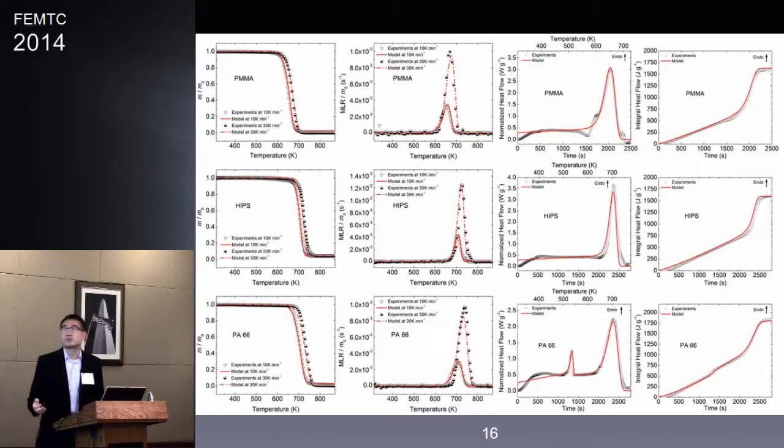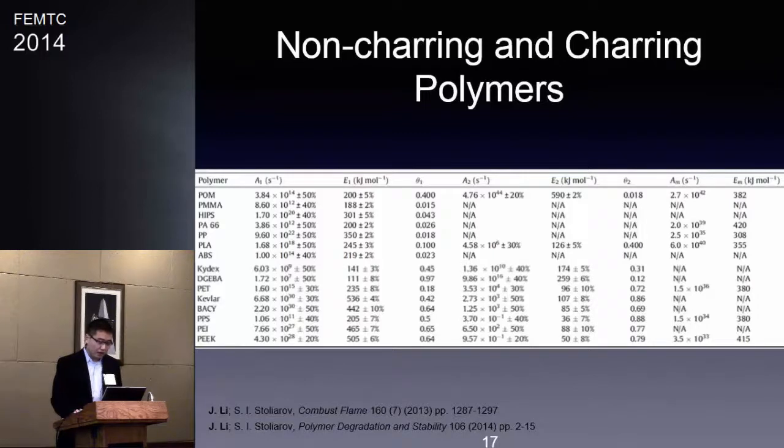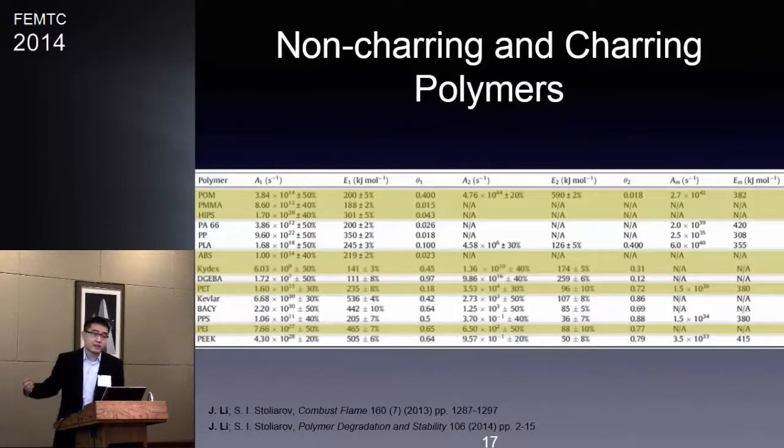We apply the same methodology to a number of polymers — PMMA, HIPS, nylon 66, and others. On the left-hand side you can see TGA curves; on the right-hand side, DSC curves. Here is a summary table. The top seven polymers are non-charring; the bottom eight are charring. Charring polymers are relatively more complex and require at least two reactions, while most non-charring polymers require just one. I selected randomly seven polymers — four non-charring and three charring — to extend our method to bench scale work.